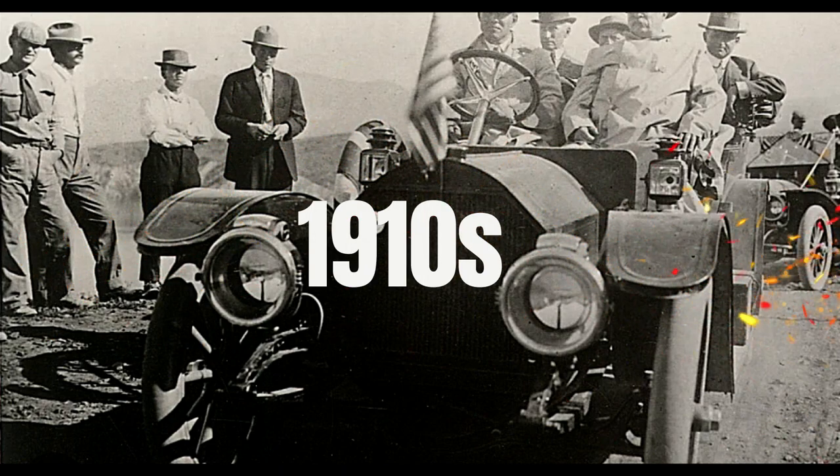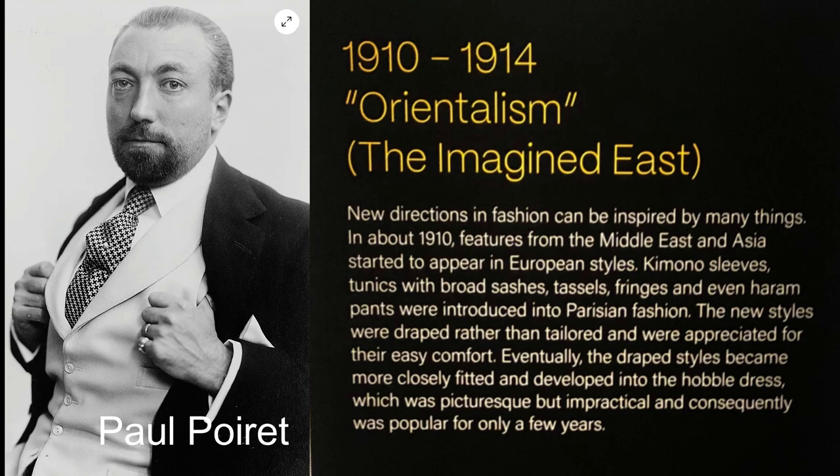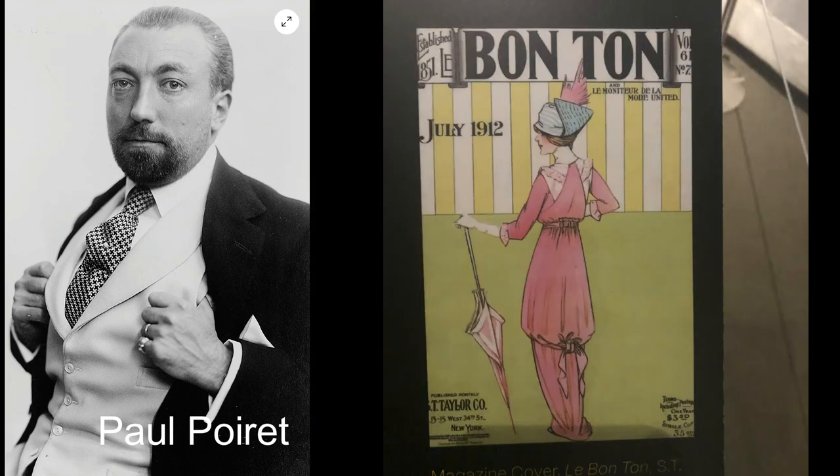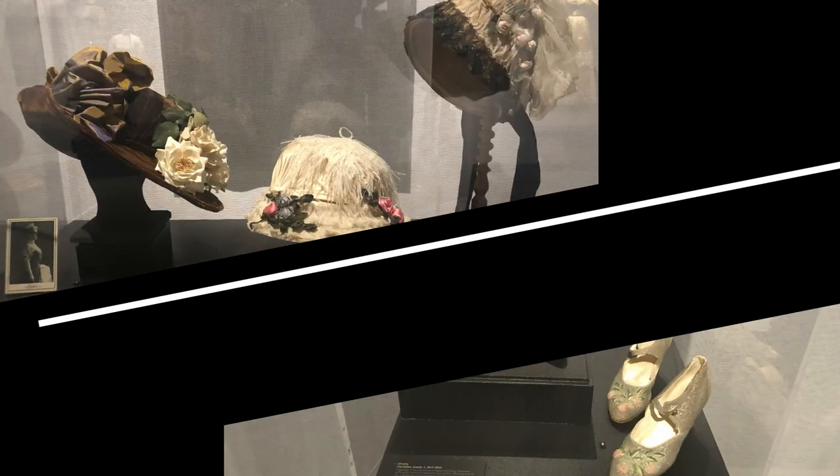By 1910, designers had revolutionized fashion by producing clothes that defined the more natural contours of the female form. Known as the king of fashion, Parisian fashion designer Paul Poiret introduced oriental design in 1910, a style that lasted for five years.